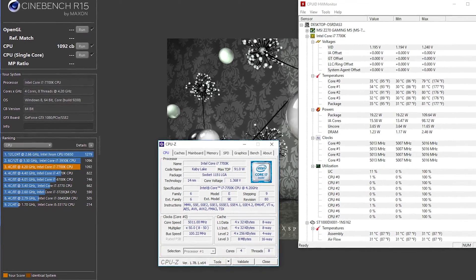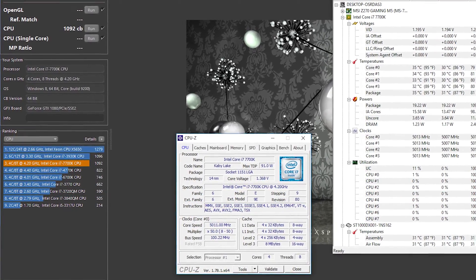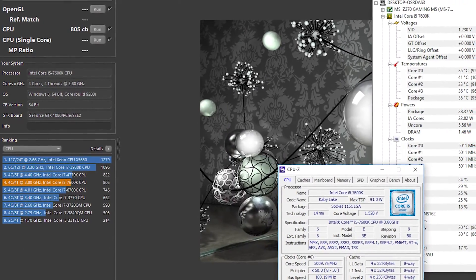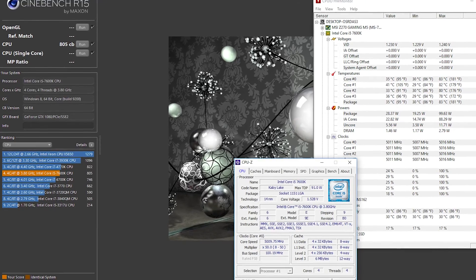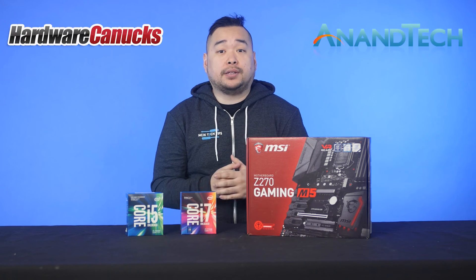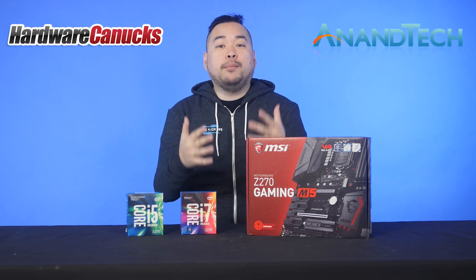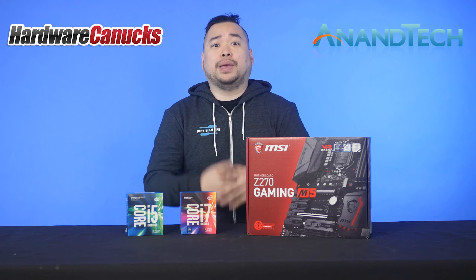We started our testing with Cinebench R15, which showed direct linear scaling between processor clock speed and score. And since Skylake and Kaby Lake share the same architecture, it's safe to say that other benchmarks will show similar levels of scaling. If you're looking for more detailed benchmarks, check out sites like Hardware Canucks or Anandtech, who go way more in depth than we could fit into this video.